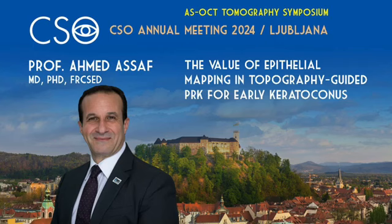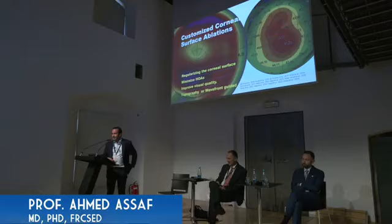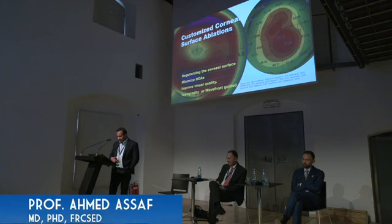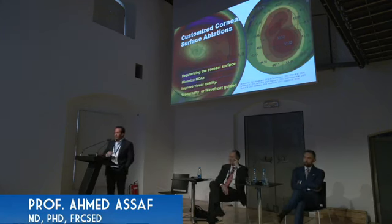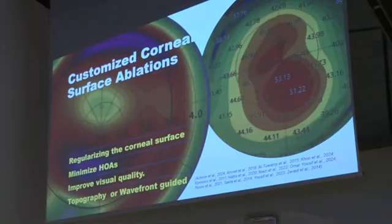Customized corneal surface ablation has been proven to regularize the corneal surface and minimize corneal higher order aberrations, especially in cases of irregular corneas in early keratoconus. The aim is to improve visual quality, and we can do it either topography-guided or wavefront-guided. I'm not here to argue which is better, or whether to do it sequential or simultaneously — that's not what I'm going to talk about.